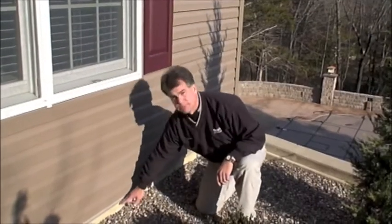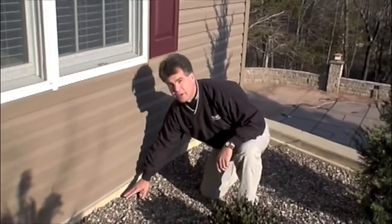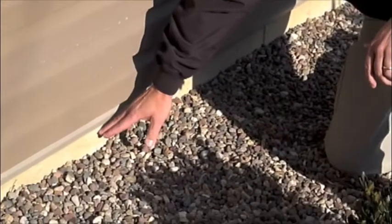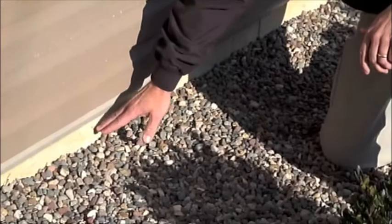One thing you can do is make sure you have a good exposure from your soil grade or landscaping to your foundation so you can see a couple inches of foundation wall. This prevents ants, even termites, from being able to have easy access into your house.